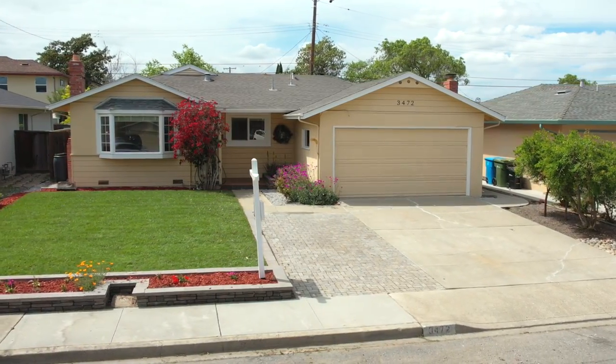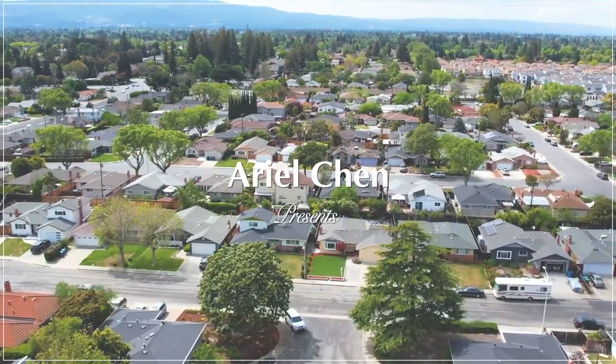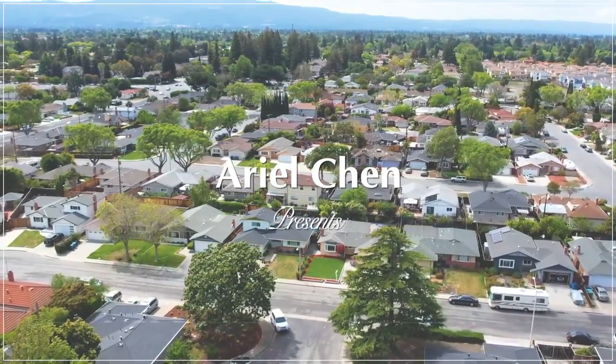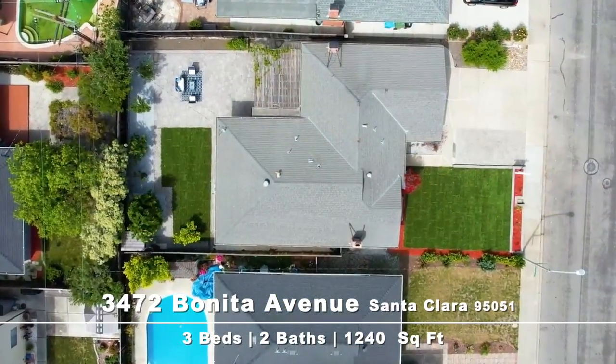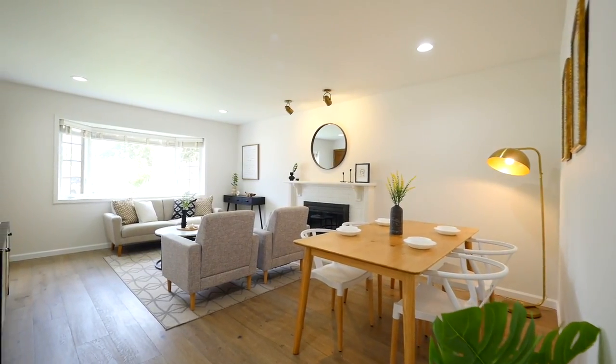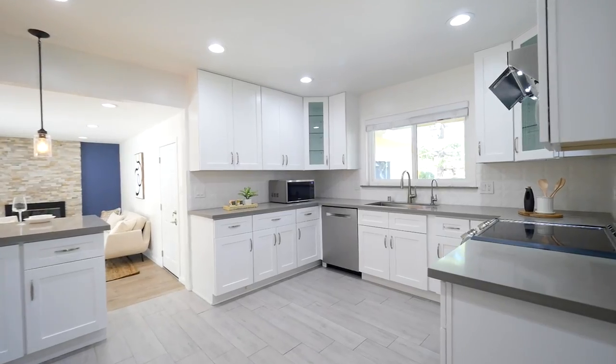Hi, this is your local Realtor Ariel Chen. Welcome to my new listing, 3472 Bonita Avenue in the center of Santa Clara. This stunning single family house features a bright open floor plan with 3 bedrooms and 2 bathrooms. Everything is maintained in perfect condition. Let's take a look.